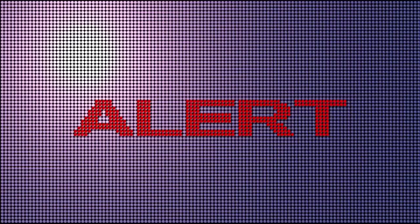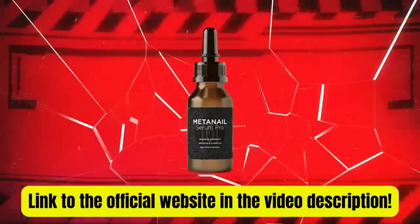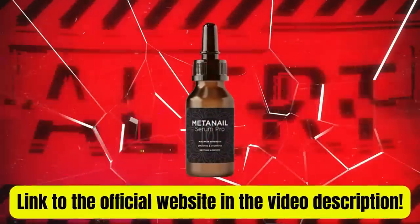The first alert is that the original and authentic product can only be purchased on the official website. I will leave the link to the official website in the description of this video so you can buy it safely.